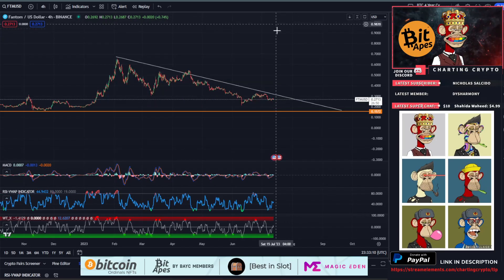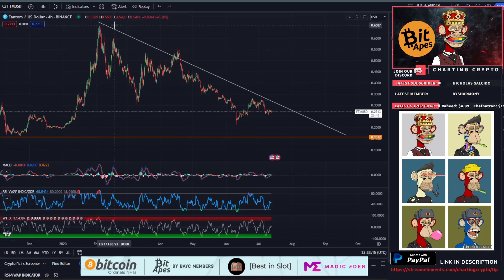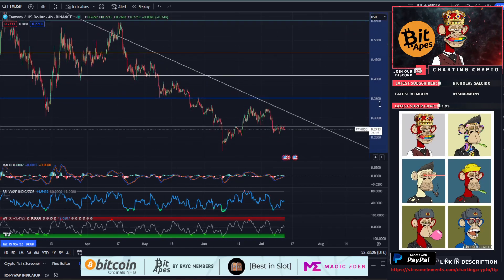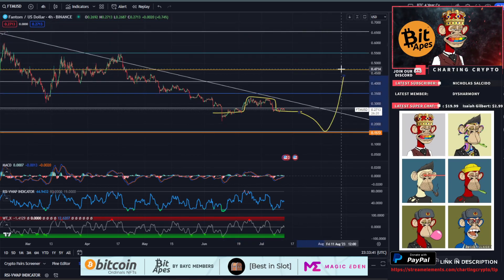Let's draw some fibs. We are testing that 0.382 area — right here is no man's land. We need to overtake 28 cents in order to start being bullish again, as this is a pretty heavy resistance area. We fell back below it on June 10th — it acted as resistance, then we broke above it, and now it's acting as resistance again. Looking at the short-term time frame, this is also forming what looks like a head and shoulders, which could cause capitulation down to around 16 cents.